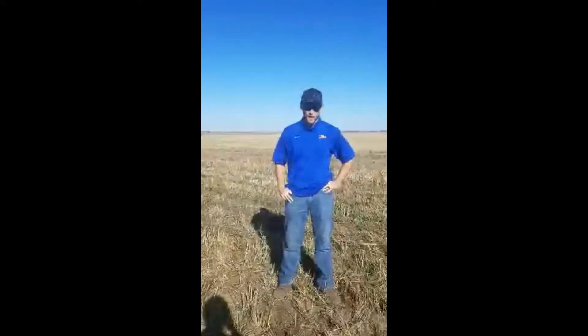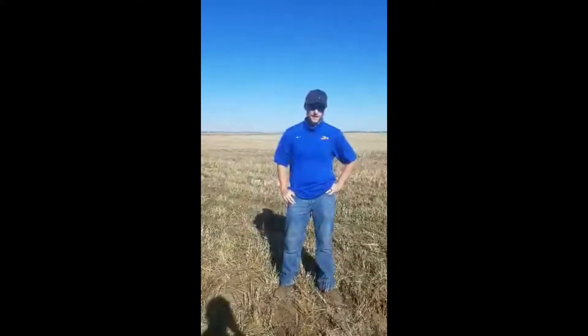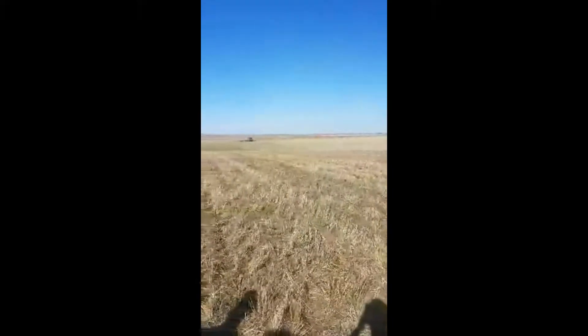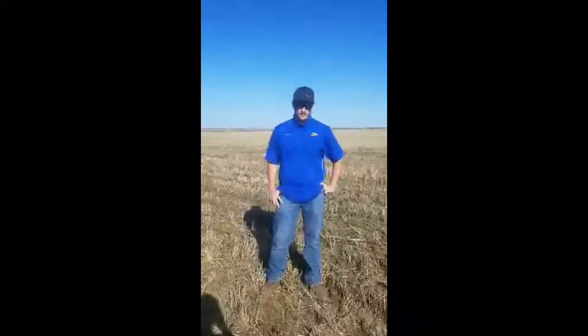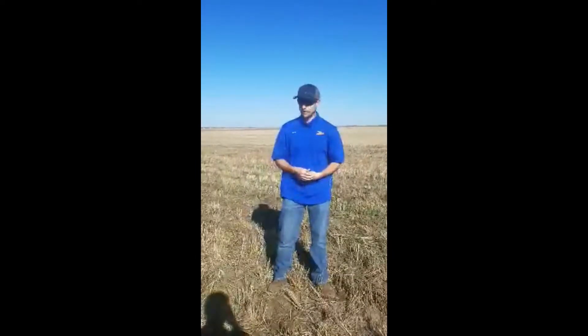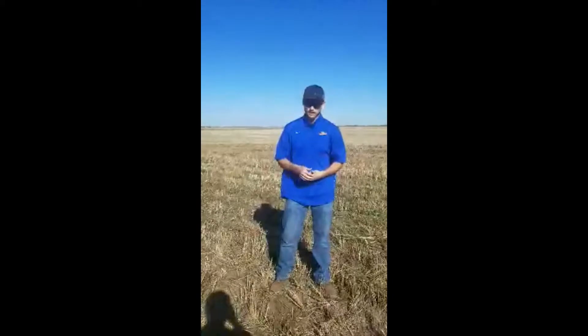Hi, this is Ross Keegan, agronomy manager at CHS Northern Plains. Today we're out here in the field applying some fertilizer with our strip-till machine. In this particular field we wrote a prescription using our yield point program, so we're doing a variable rate application of our nitrogen and our phosphorus.